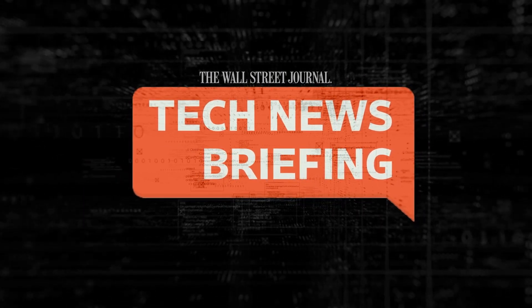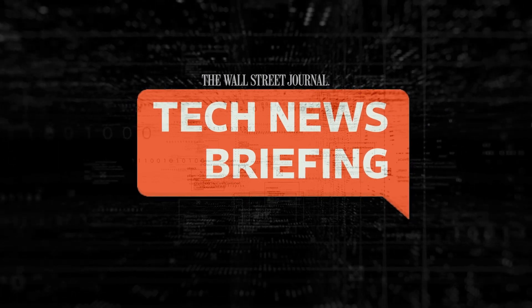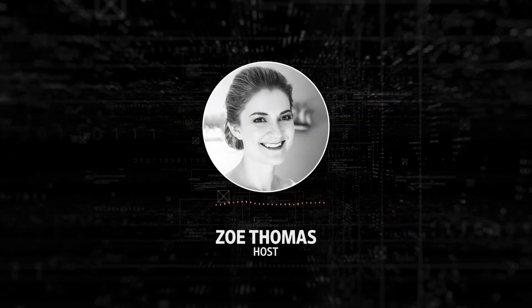Welcome to Tech News Briefing. It's Wednesday, July 26th. I'm Zoe Thomas for The Wall Street Journal.